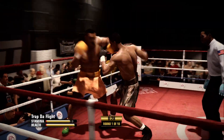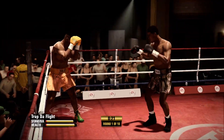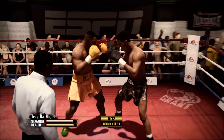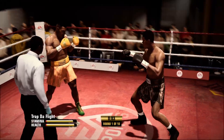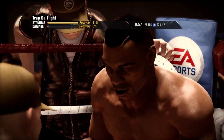Lewis is nailed by a shot upstairs. Good job on the two-punch combo by Lewis. Final 10 seconds of round number one — and the bell rings, signifying the end of the round.